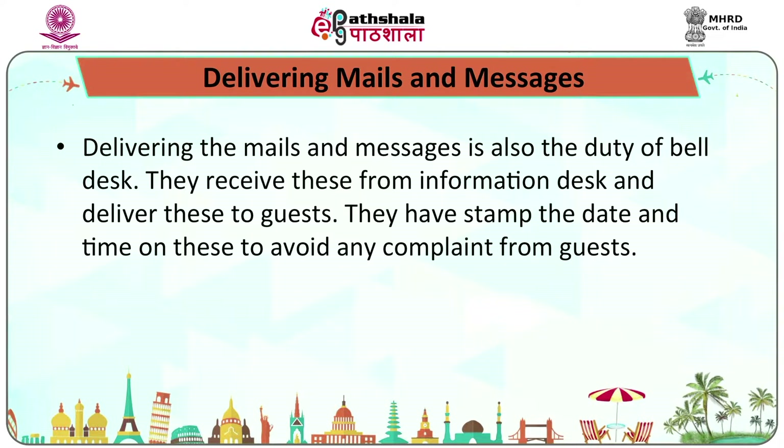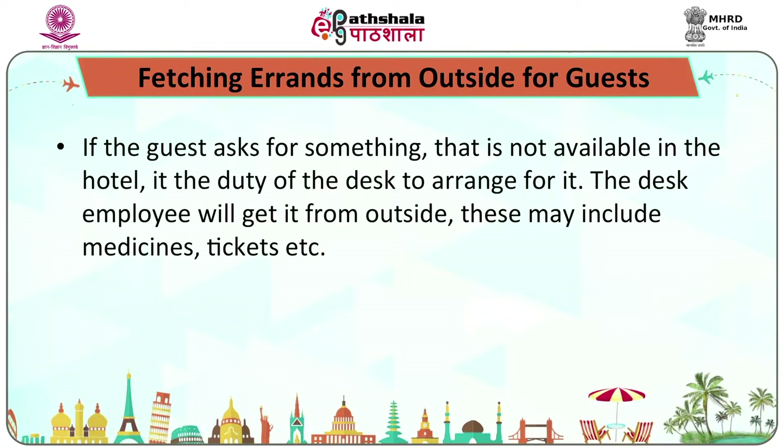Delivering mails and messages is also a duty of the bell desk. They receive these from the information desk and deliver them to guests, with stamp, date, and time recorded to avoid any complaints. If a guest asks for something not available in the hotel, it is the duty of the desk to arrange for it — the desk employee will get it from outside, including medicines, tickets, etc.